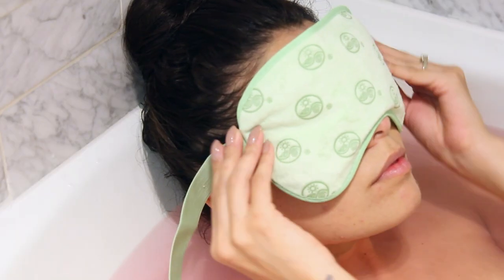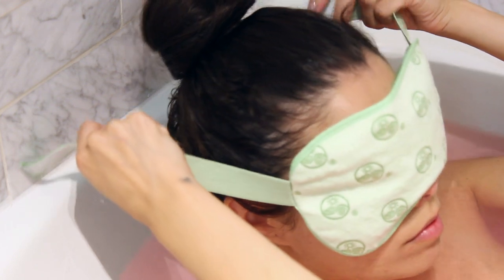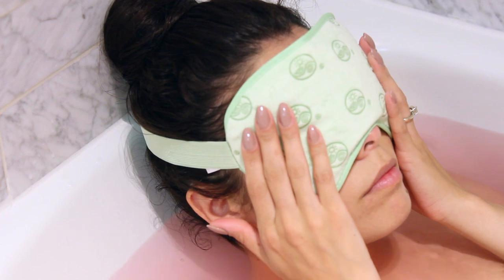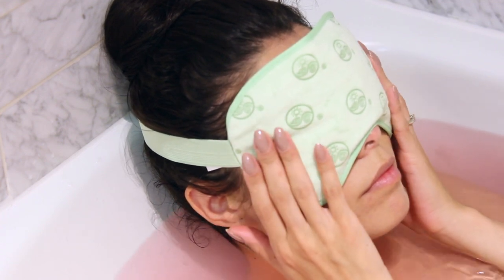Tip number two: try using a sleep mask. This one is awesome because it has cooling gel beads on the inside, so it helps smooth, comfort, and help prevent puffiness.